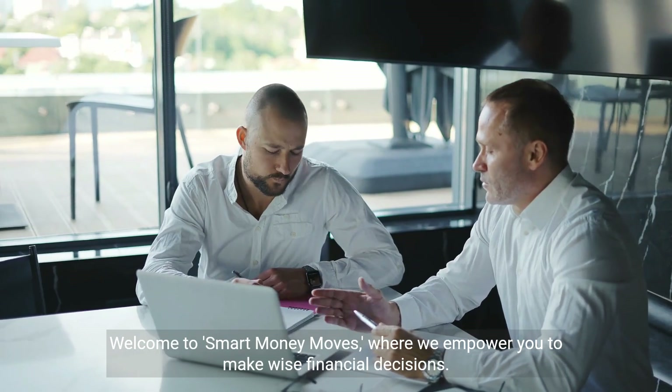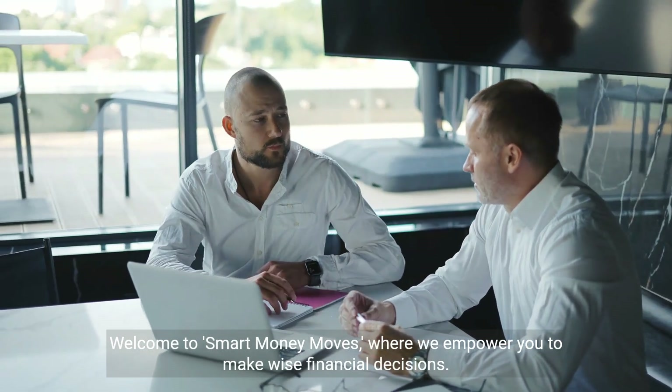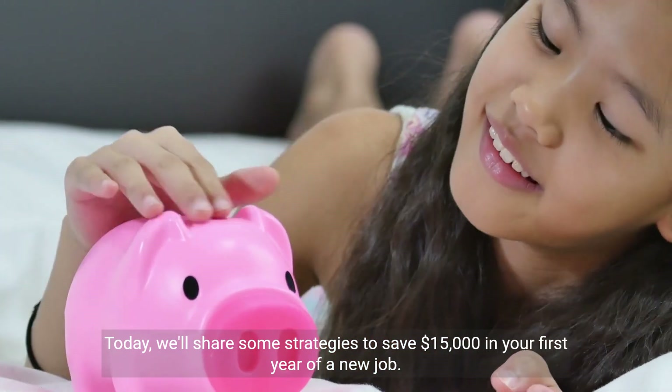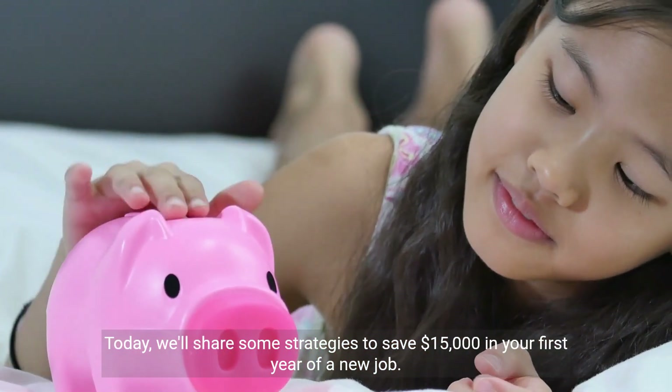Welcome to Smart Money Moves, where we empower you to make wise financial decisions. Today, we'll share some strategies to save $15,000 in your first year of a new job.